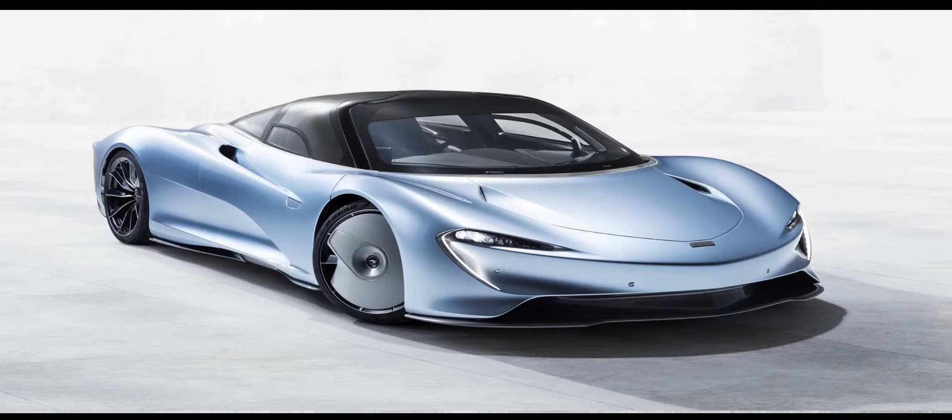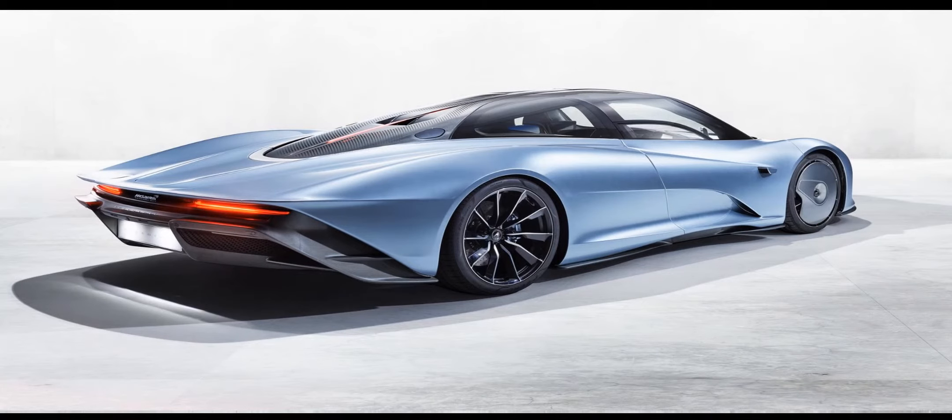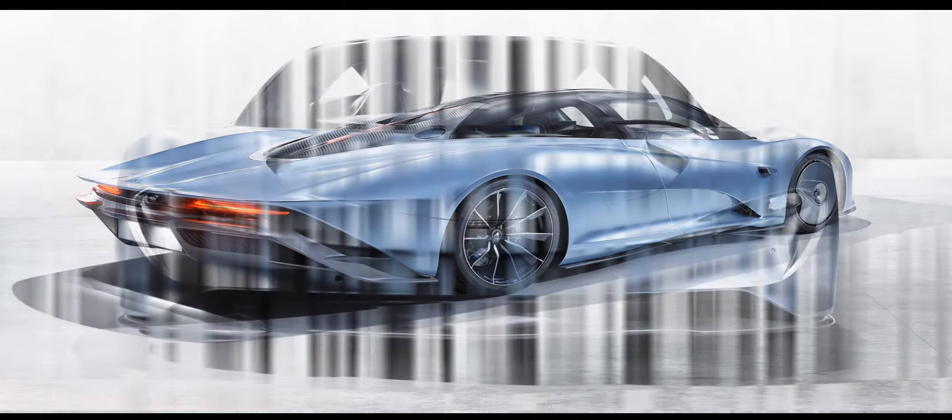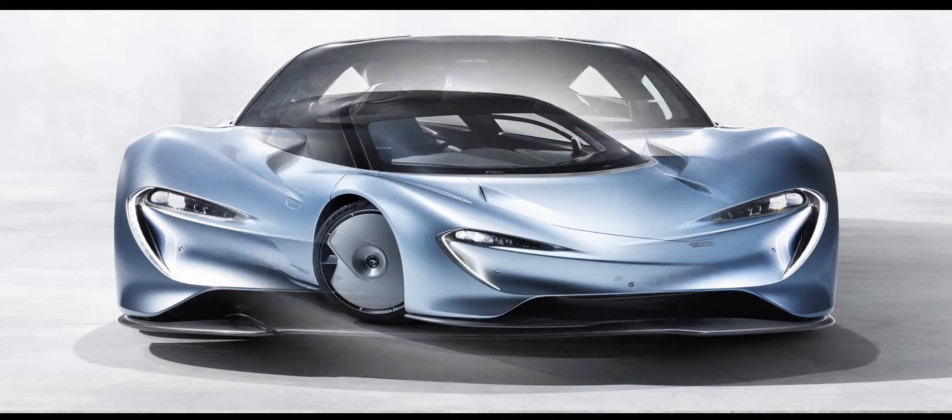The McLaren Speedtail will, when deliveries start in early 2020, have cost each of its 106 owners north of £2.1 million — a car that boasts 1,036 bhp and a 250 mph maximum speed.